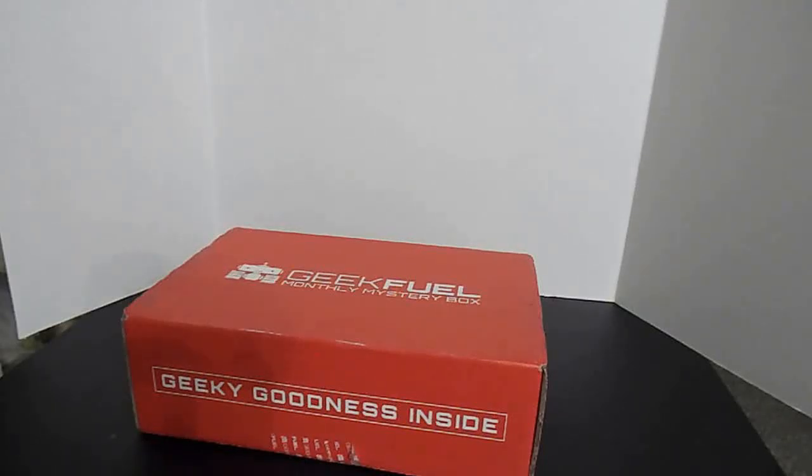What's up YouTube, we're back with another box — new to the video, not so new to me — Geek Fuel, another monthly subscription of geeky goodness and nerdy fun stuff. So I guess without further ado, let's see what we got.